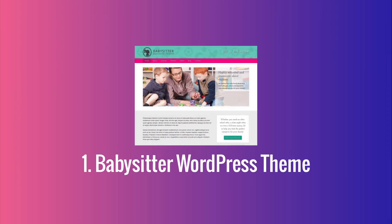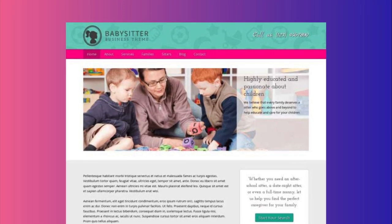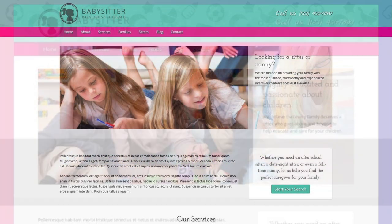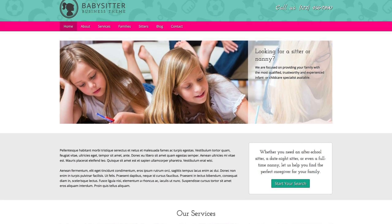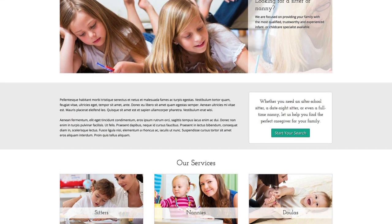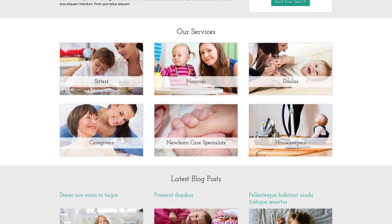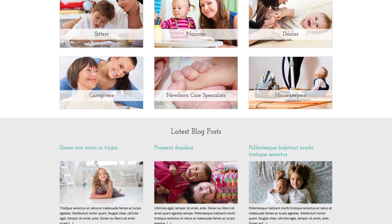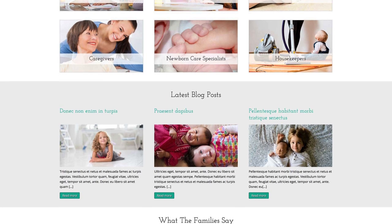The Babysitter WordPress theme is made for nanny services or any business that provides in-home care solutions. This pre-built website template is designed to get your site online fast, just by replacing the demo text and uploading your own photos. But you'll be amazed by how much you can easily change it to make it your own — add or remove pages, customize contact forms, rearrange page layouts and personalize the color scheme with just a few clicks.